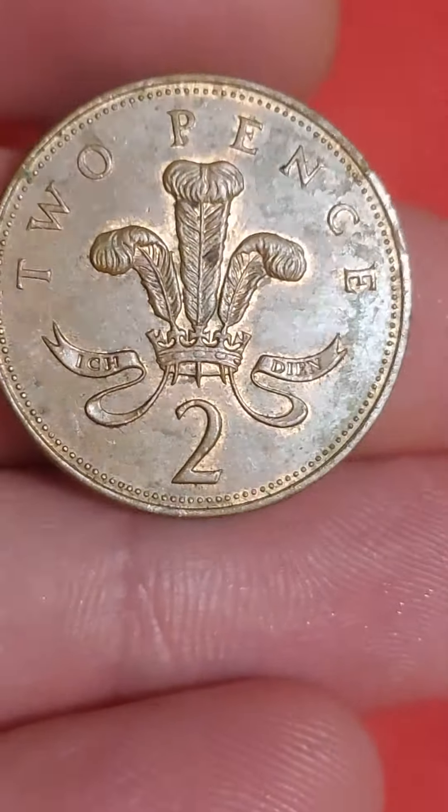Hi guys, Dan Stollers here. A question on the channel: how much is my 2003 two-pence coin worth?